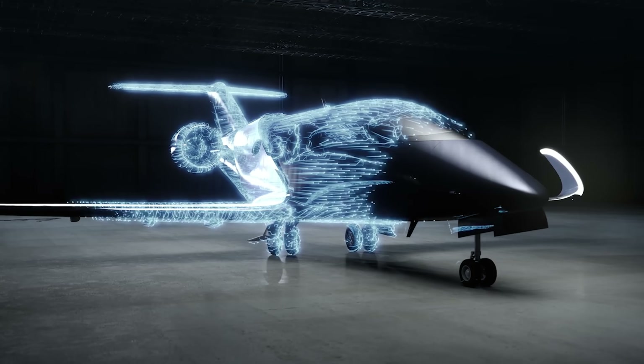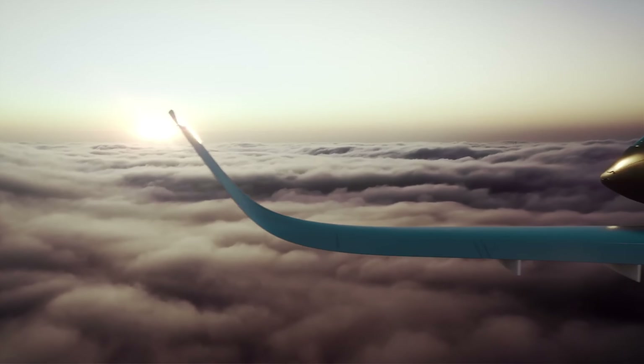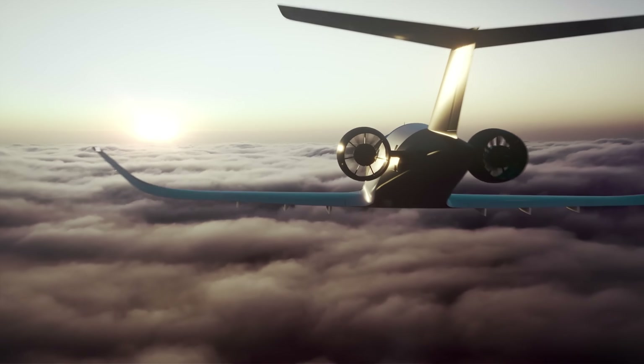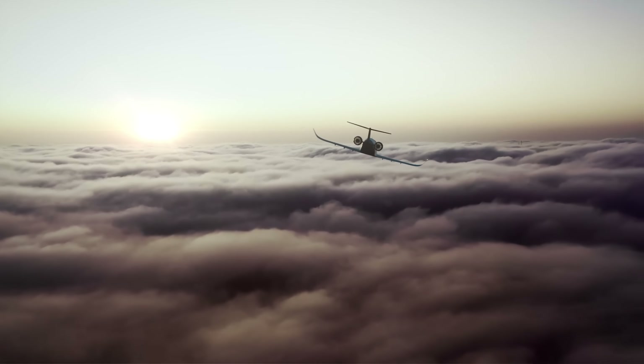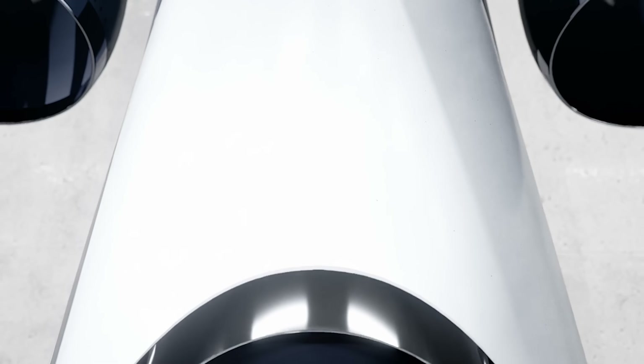Just tap your destination and relax as the pod flies you silently and efficiently. Emission-free, autonomous, and built for daily use, this concept could completely transform how we move through the world. It's more than innovation — it's a glimpse into the next era of personal transportation.